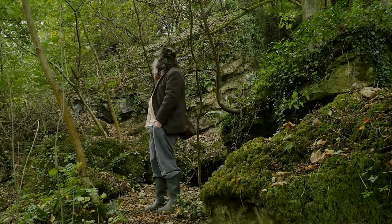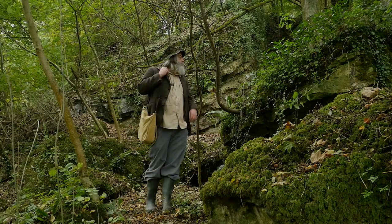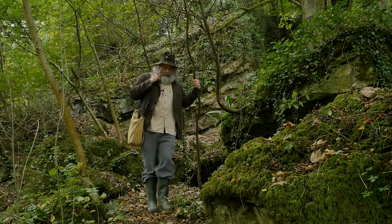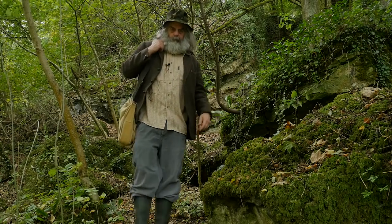Is he still there? No. Anyway, walkways - let's take a wander down to the other part of the woods.